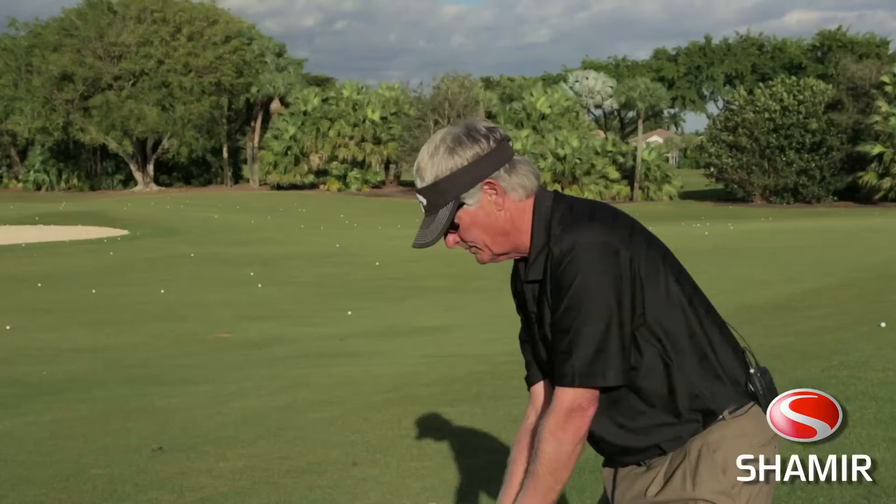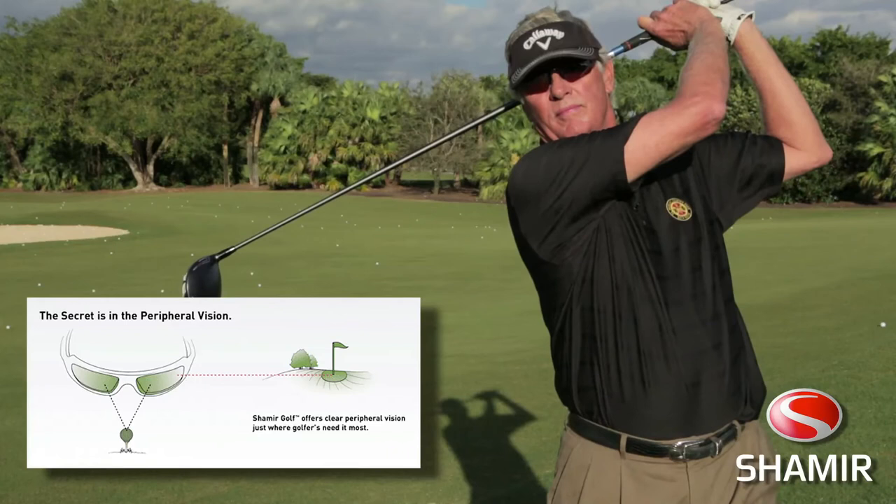When I'm looking through the center part of these glasses, I can see the ball right in front of me. It's perfect. It's not jumping around anywhere. It's crystal clear. Now I'm looking down the fairway. All of my eyes have to do is just go up a little bit in that lens, and I can see crystal clear, 250 yards right down the fairway. It's a beautiful thing.